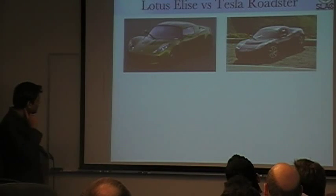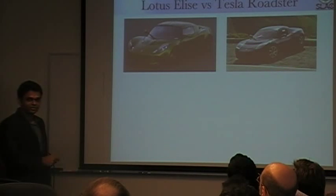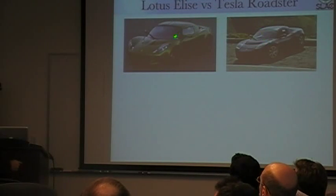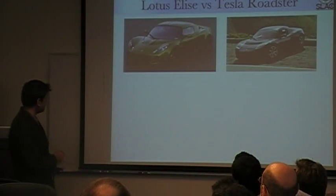This is to compare two cars. This is the Lotus Elise, and this is the Tesla Roadster. As some of you probably know, the two have very similar exteriors — not by accident. The Tesla Roadster borrowed its exterior design from the Lotus Elise.